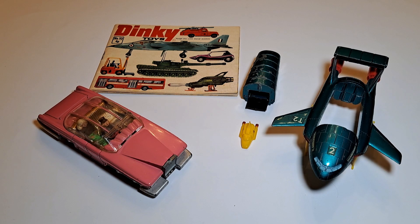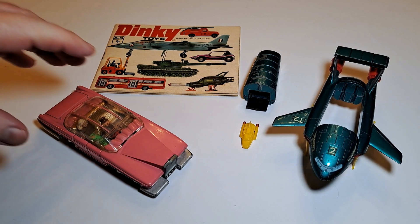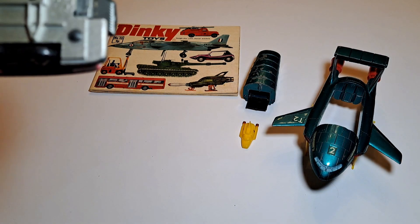As it stands, I now have examples of Dinky's entire Thunderbirds toys range to complement my Space 1999 Eagles, which of course came later. These toys were old when the Eagles arrived, and yet they were still producing them.